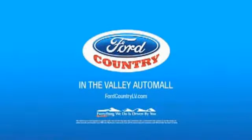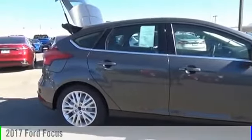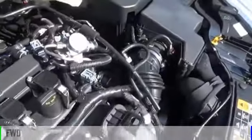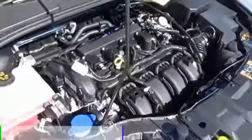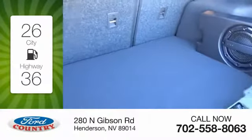Visit Ford Country in the Valley Auto Mall today. 2017 Focus. This vehicle is powered by a front-wheel drive, four-cylinder, 2.0-liter engine. Great fuel efficiency saves you money by requiring fewer trips to the gas station.